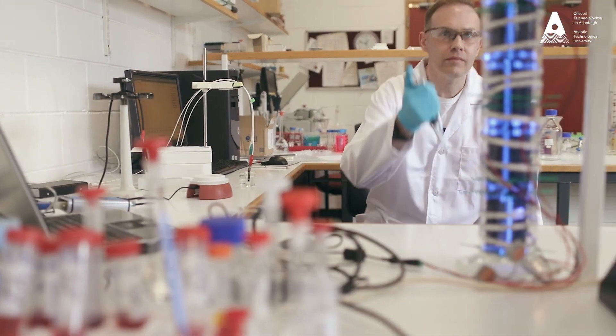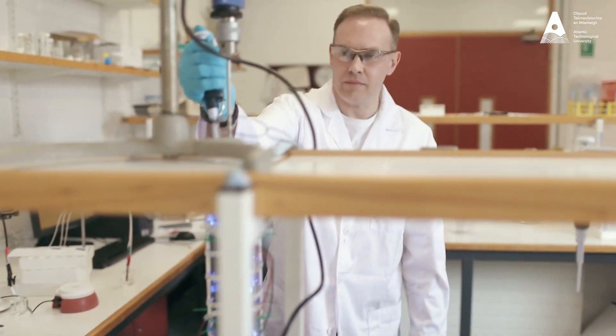This practical element is embedded throughout all of our modules, including the core areas such as microbiology, molecular biology, and biochemistry. One key advantage of this course is that it covers a wide variety of scientific disciplines, and therefore it opens a wide range of career opportunities for you upon graduation.